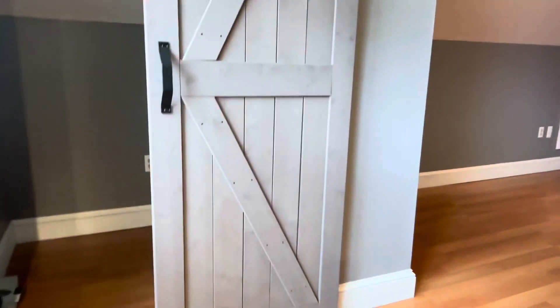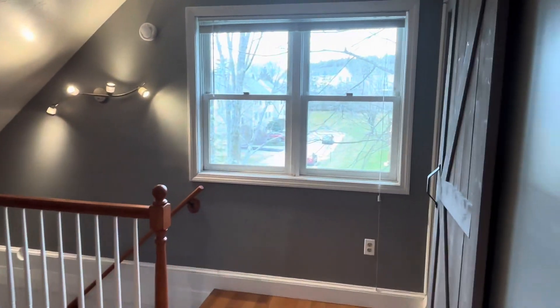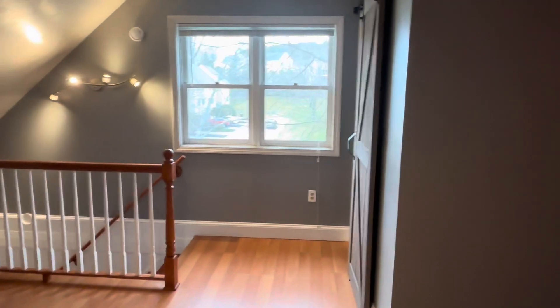We're going to wrap up this tour now with a sneak peek at that third floor bonus room I was mentioning earlier. This townhome is priced at $344,900, and you can reach me at my contact information listed in the comments section. I hope to see you soon, bye!